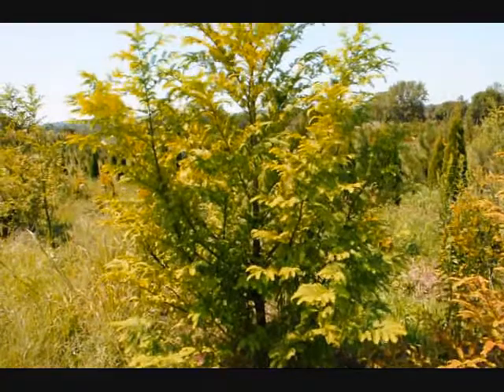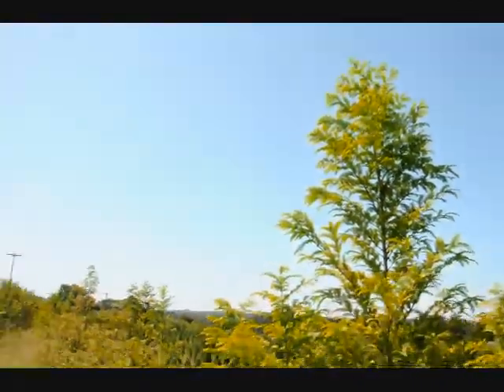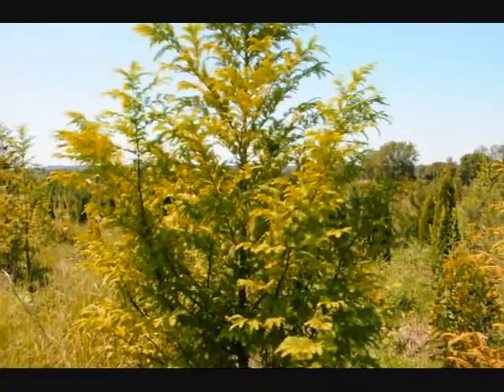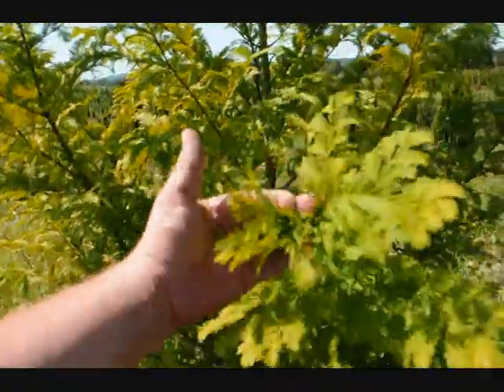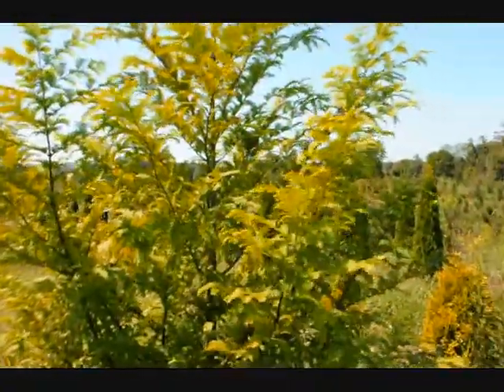This is a Dawn Redwood tree here at Highland Hill Farm. It's called Metasequoia Glyptostroboides. We grow quite a few of them. We have in this field about 300 of them, and it has a very nice foliage on it. It almost looks like a hemlock, and it's very delicate. It's a deciduous conifer — it will lose its leaves in the fall.